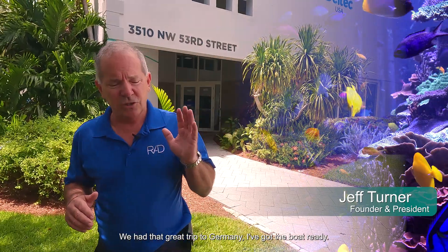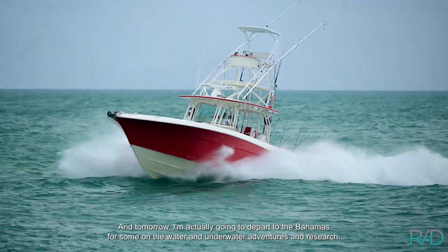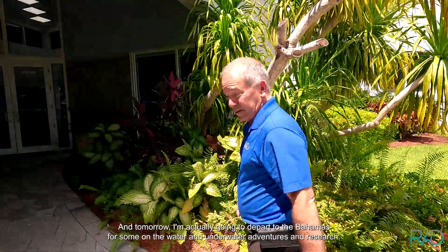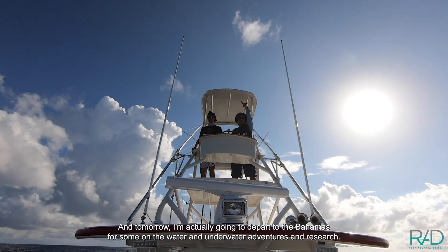We're getting here at the end of May. We had that great trip to Germany. I've got the boat ready and tomorrow I'm actually going to depart to the Bahamas for some on-the-water and underwater adventures and research.